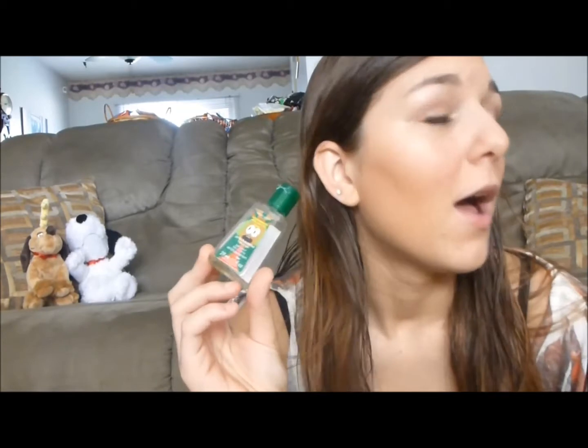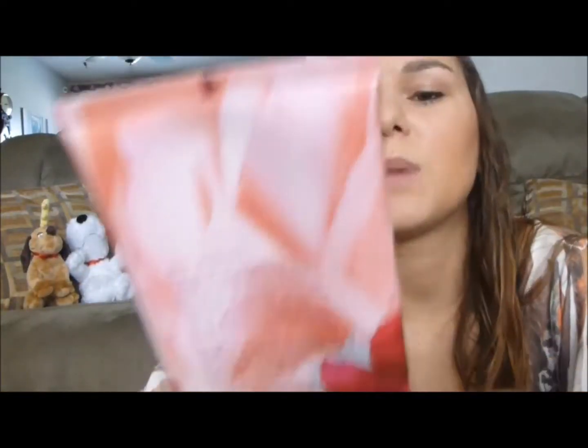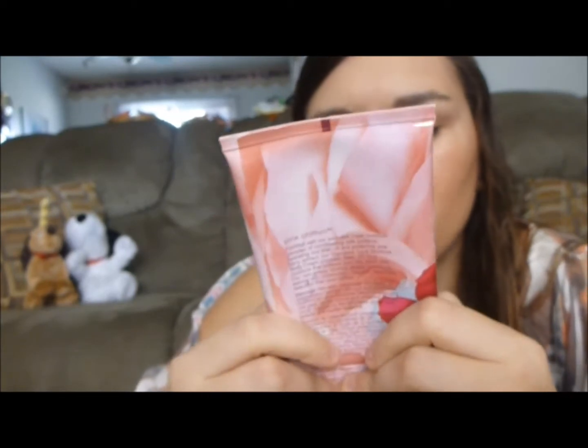Bath and Body Works is my favorite store ever — I have a million of these. I was able to finish this one off; I got it a couple years ago for Christmas because it's a Christmas scent. It's Dasher's Apple Mint — that's what it looks like. Then I was also able to finish my Pink Chiffon Triple Moisture Body Cream from the Signature Collection.